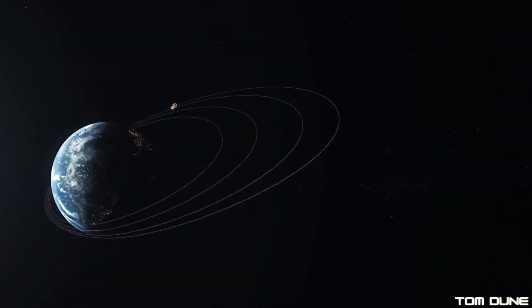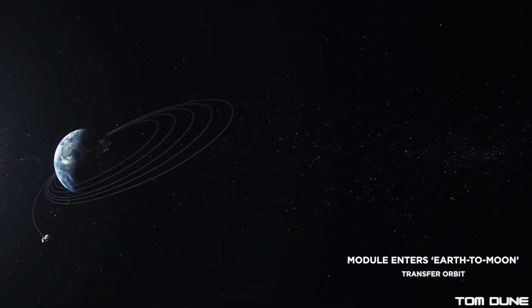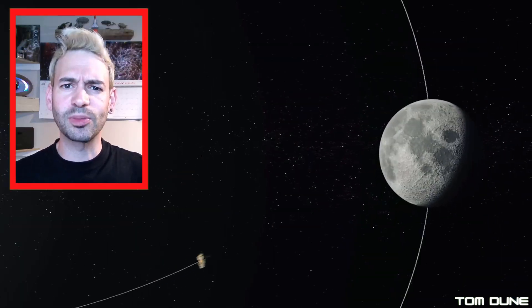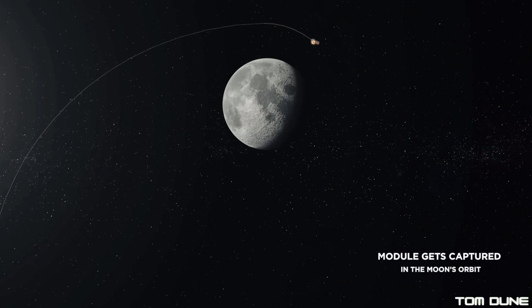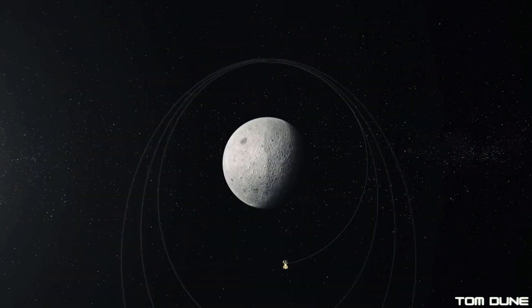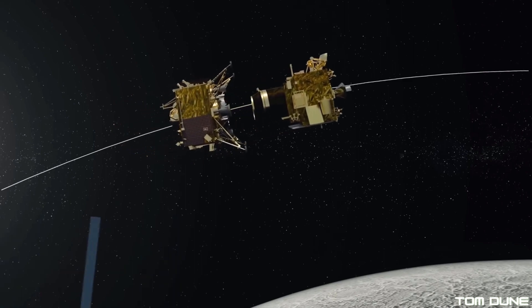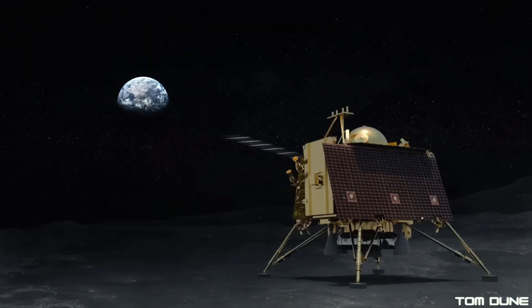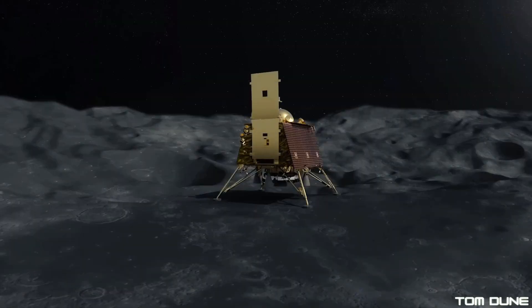From here, Chandrayaan-3 will continue to orbit the Earth until August 1st, when, with all systems checked and verified, it'll be time for that all-important Translunar Injection, or TLI — the coolest part of any moon mission. Orbital insertion is planned for around late August, at which point a series of lunar descent manoeuvres are planned to gradually lower it to a 100 km circular polar orbit, with the Vikram lander detaching thereafter and, hopefully this time around, making a soft landing on the lunar surface. Check out last week's video for a full rundown of the mission, including all the science experiments on board the lander, the rover, and the propulsion module itself.